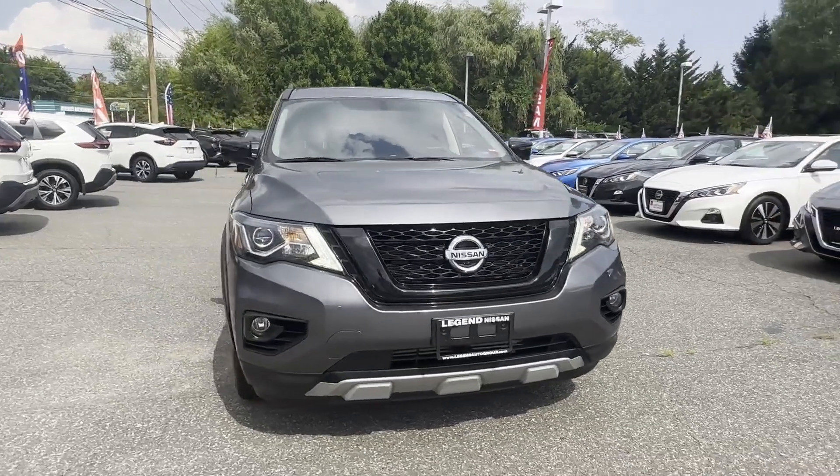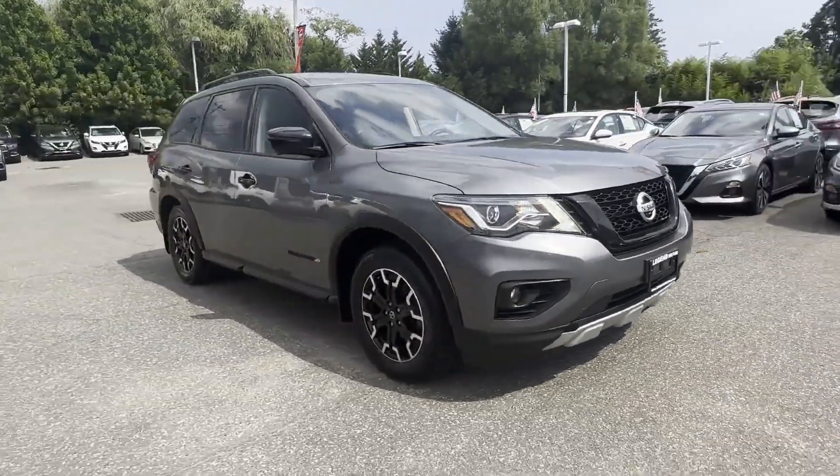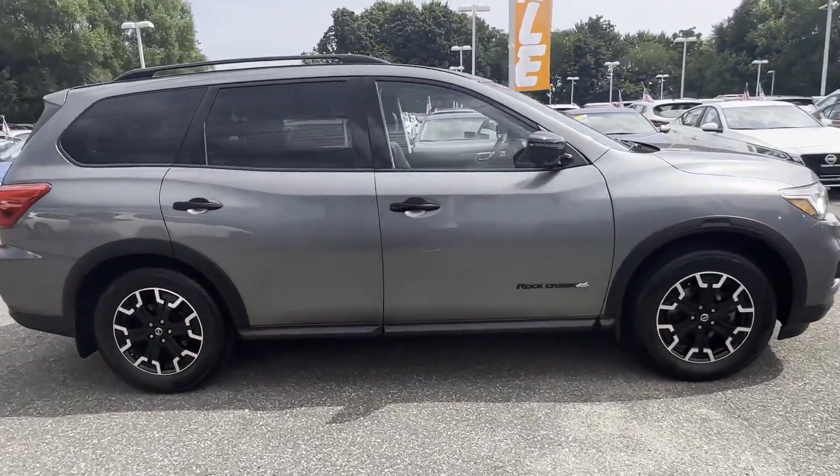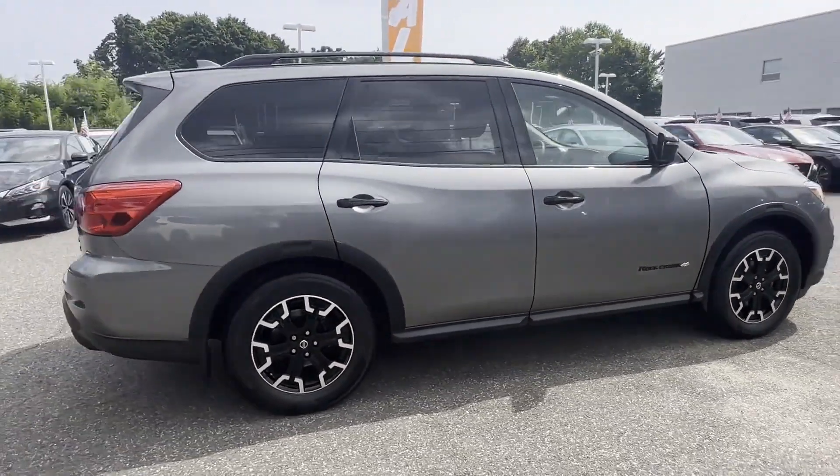2020 Nissan Pathfinder. With less than 23,000 miles on the odometer, this SUV offers space as well as power and performance.